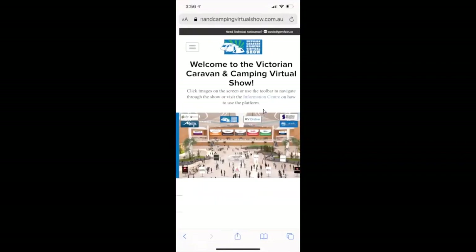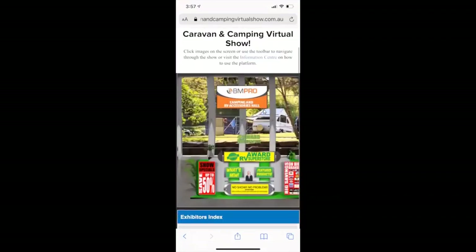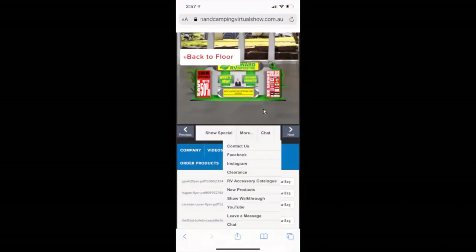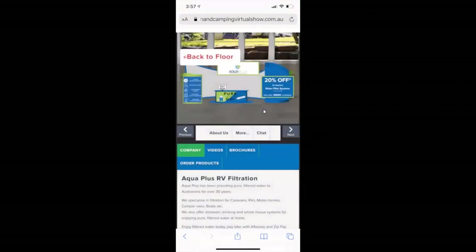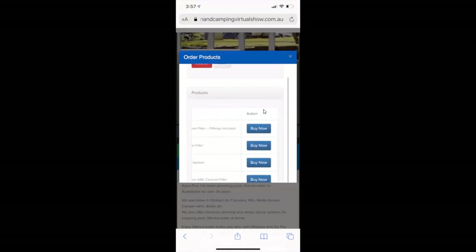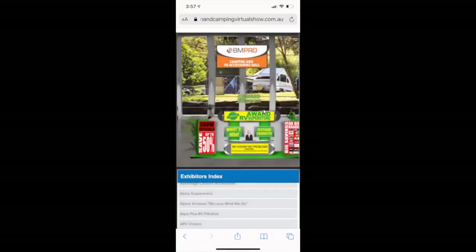Going back to the main lobby, you've got each of the halls — click through, go into a booth, and click chat as we showed you. The Order Products function is awesome. For Aqua Plus, what pops up is a heap of item descriptions. If you like an item, scroll across and click Buy Now — it takes you to their online store so you can buy directly from them in the accessories hall.